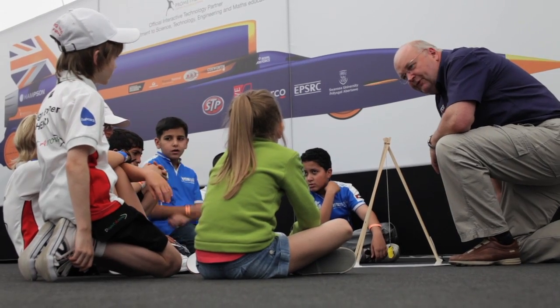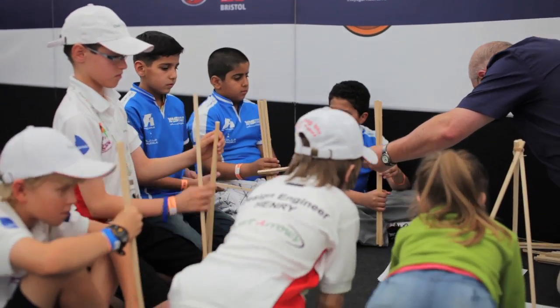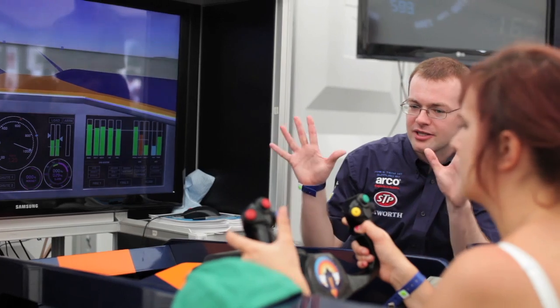Jerry took the opportunity to further the educational message by making accelerometers for some visiting school children. Visitors could also attempt to set a record in the ever-popular simulator, or leave us a message on the Commitment Wall.